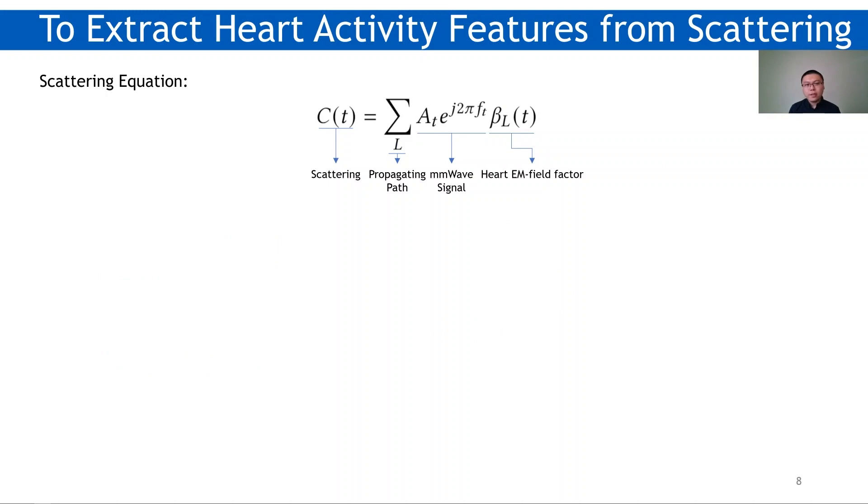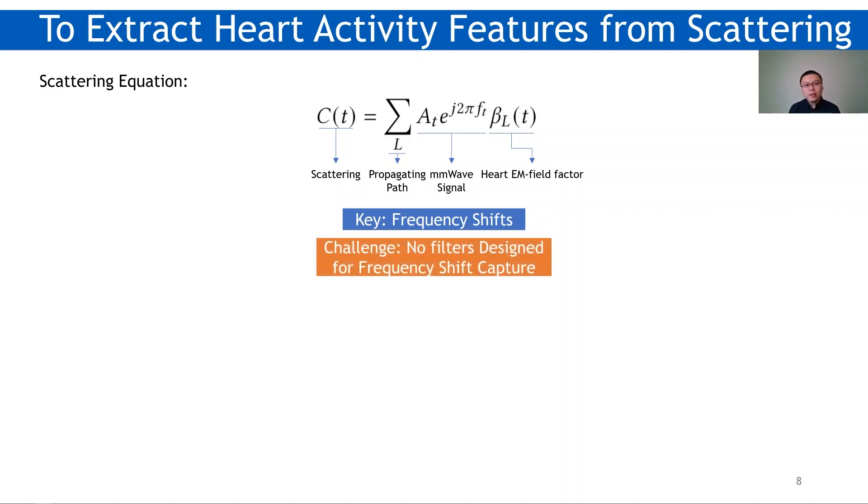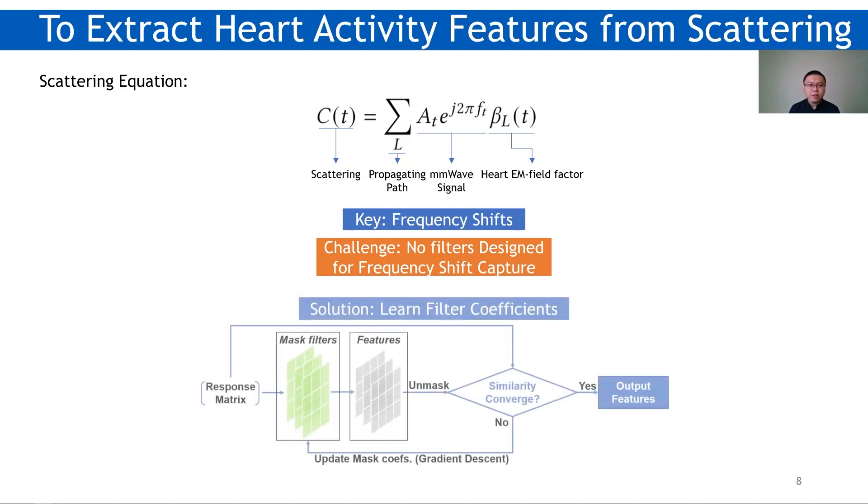Talk is cheap. To really sense the heart electrical activity, we have two main challenges. First, we have to figure out the way to get information or features from scattered millimeter waves. By writing down the formal presentation of the scattering, we found that the heart EM field actually introduces frequency shifts into the scattering. Normally, a filter bank should be good for capturing shifts. However, there are no filters designed for frequency shifts caused by the EM field.